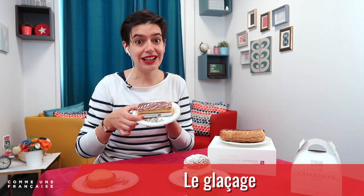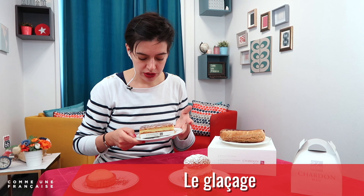On this millefeuille, on the top you have le glaçage — just like with l'éclair au chocolat, it's something very sweet that looks like cake frosting. Sometimes you also have du sucre glace — le sucre glace is the powdered icing sugar on top.